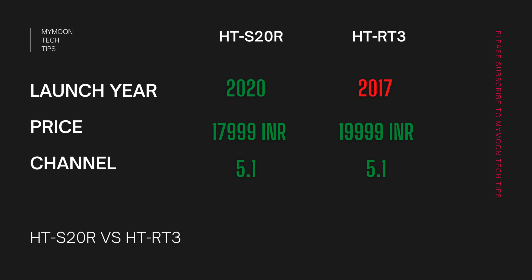Apart from that, these soundbars have some price difference, and both are 5.1 surround sound systems. This price difference and the launch year don't necessarily mean the HT-S20R is a better option — there are a lot of differences between the soundbars. In this video we will dig deep into those differences and see which soundbar suits you. Since it's a 5.1 soundbar, wall mounting is one of the major factors.